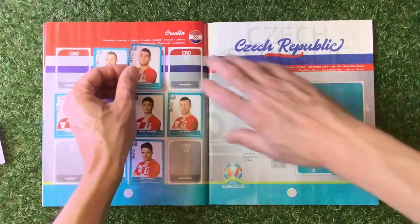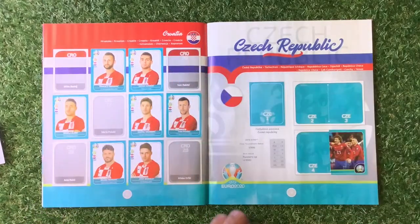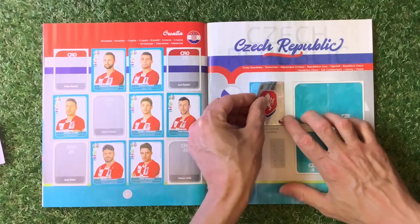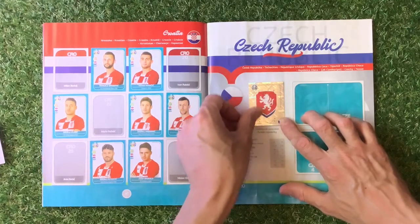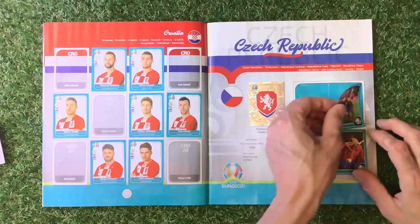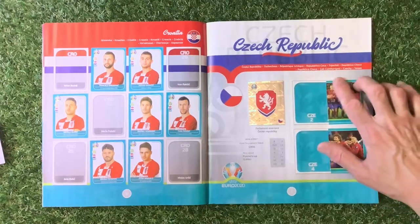We're slowly getting there with this set. I will be trading my way to finishing it. We've got Czech Republic — our first shiny sticker goes in the book now, for the Czech Republic. I do like these shiny stickers. They're probably the best thing about this book. Give me a thumbs up if you agree. The more thumbs up we get, the more I know you want more of these videos.